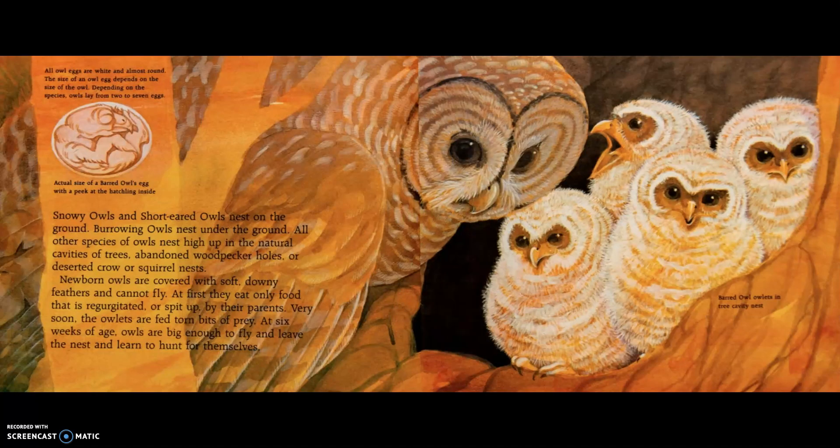All owls' eggs are white and almost round. The size of an owl egg depends on the size of the owl. Depending on the species, owls lay from two to seven eggs. If you had the real book, this would be the actual size of the barred owl's eggs with a peek at the hatchling inside.